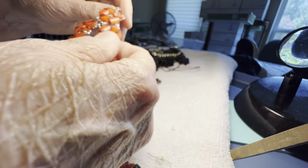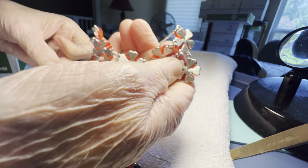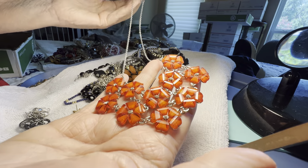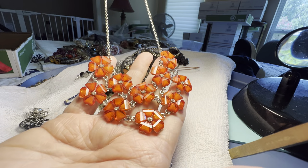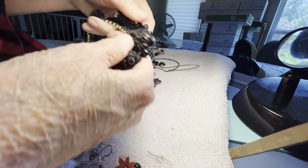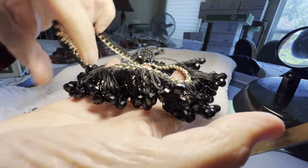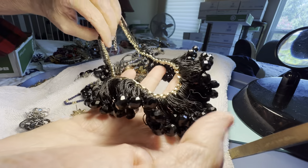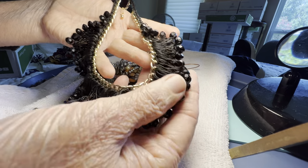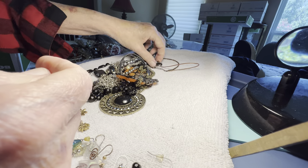I think this is glass, I know it could be plastic — it's gorgeous, four dollars, the color is outstanding. Different, frilly, with plastic or glass — glass, three dollars. They're glass, they're cold, they're cold.